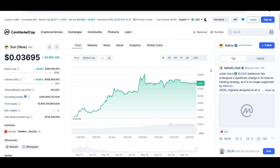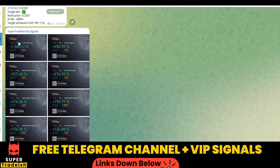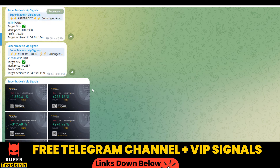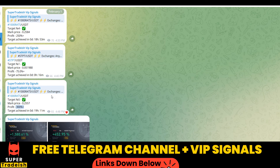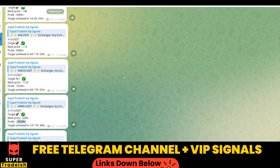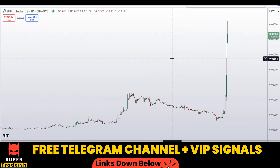On my VIP Telegram signal service group we have been making consistent gains on a daily basis — 1500%, 1600% on a single coin, 400% on another, 300%, 250%, 600%, 500%, and even 1800-1900% gains on WIF coin. Almost all targets have been achieved. If you want to make this kind of money every single day, subscribe to my VIP Telegram group — the link is in the description.